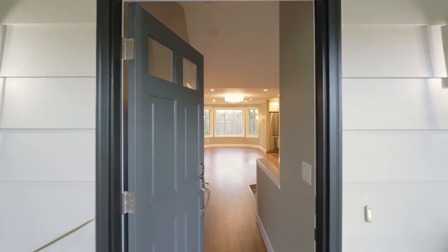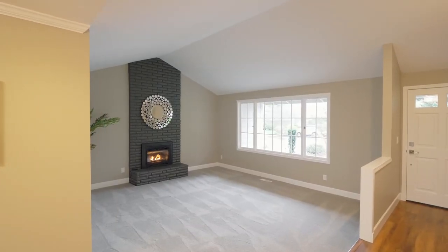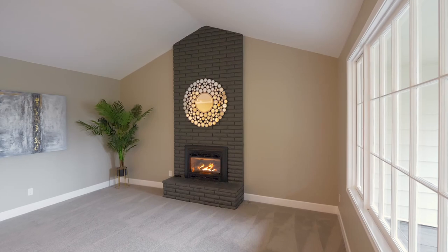Heading inside, discover a vaulted formal living room with a floor-to-ceiling brick fireplace and gas insert.